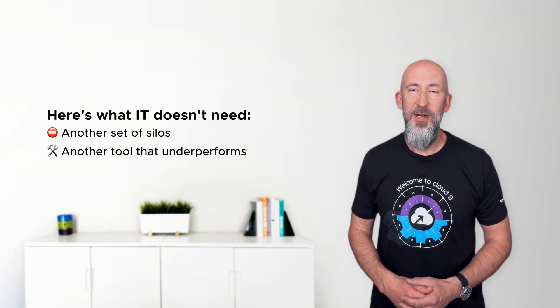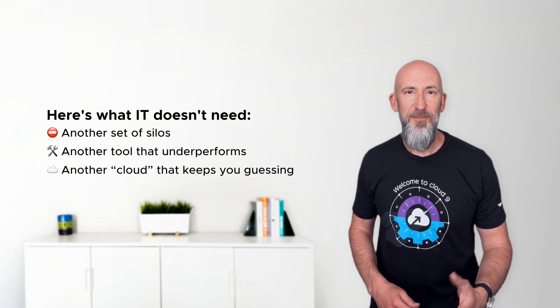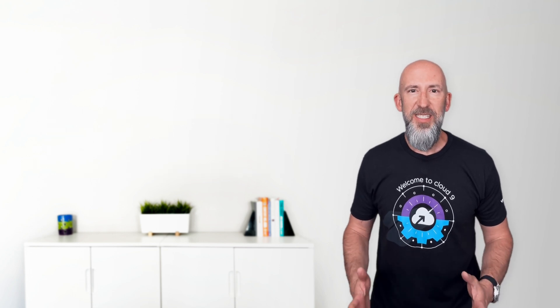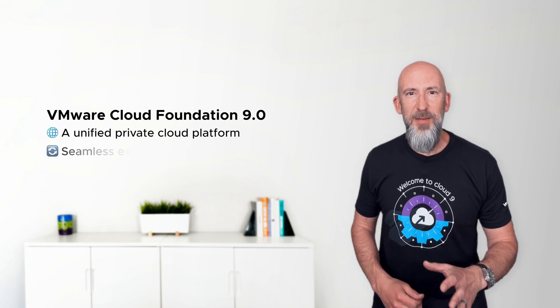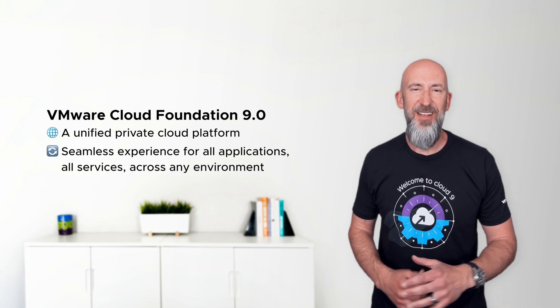Another tool that's powerful on paper but painful in practice. Another cloud that leaves you guessing about cost, complexity, and compliance. VCF 9.0 ends the chaos. It gives you a unified private cloud platform, delivering a seamless experience for all apps, all services, across any environment.